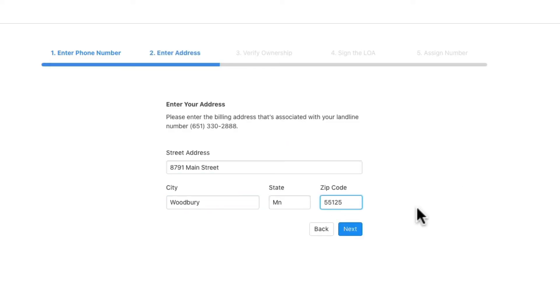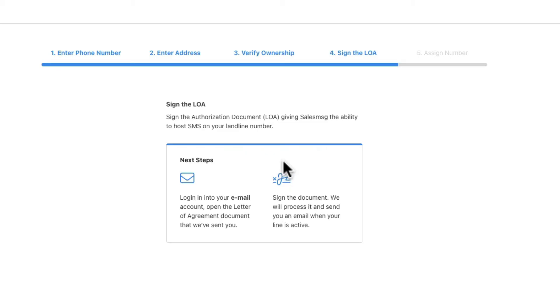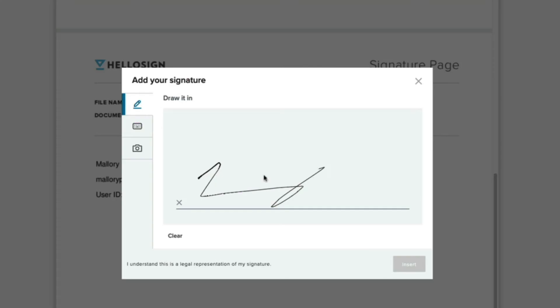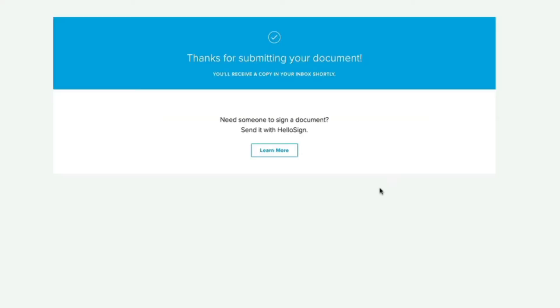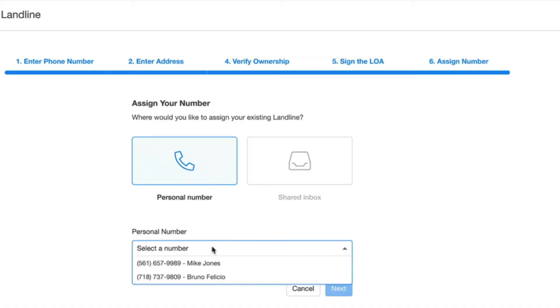After that, just enter your address. Then you'll see the Letter of Authorization that you'll need to sign, which gives Sales Message the ability to host SMS on your landline. Once that's taken care of, in about 12 to 24 hours this will be approved, and you can come back into your Numbers and assign your landline to a desired inbox.